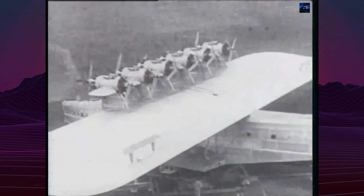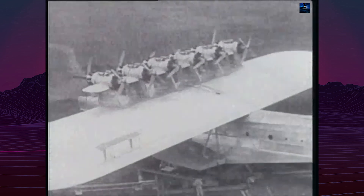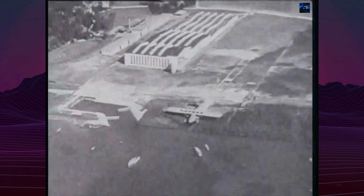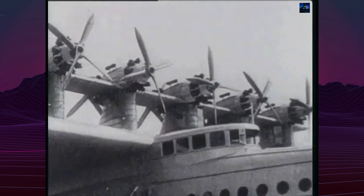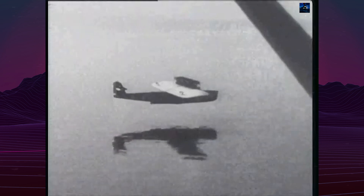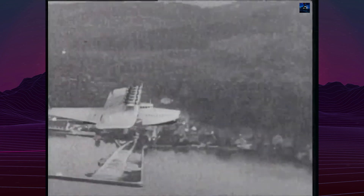The aircraft's operational history was marked by a lack of commercial interest and several non-fatal accidents. Its most notable achievement was a transatlantic flight from Germany to New York in 1930–1931, which took nearly 10 months due to delays and a fire in Lisbon.